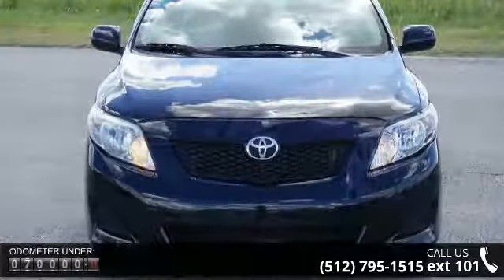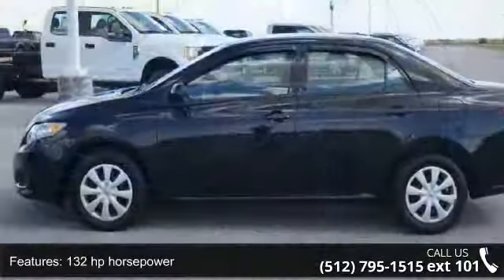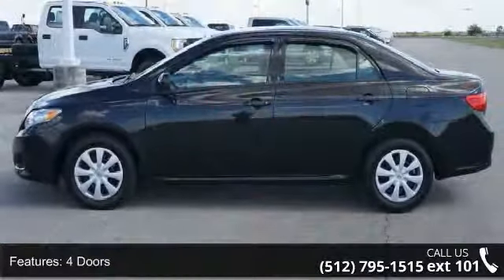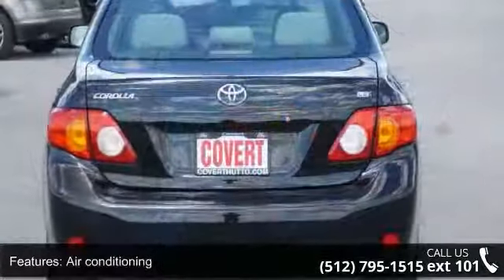4 doors, 4 wheel ABS brakes, air conditioning, clock, in-dash, daytime running lights, external temperature display, front wheel drive, head airbags, curtain first and second row, and interior air filtration. This vehicle shows low mileage and has a smooth ride.